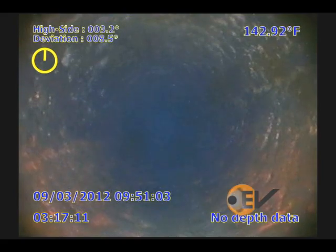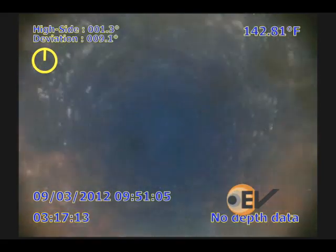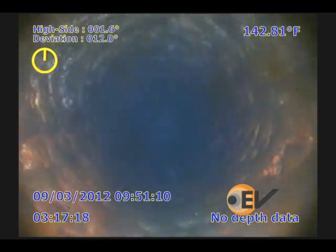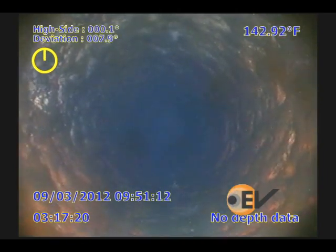April's Video of the Month is an EV Slickline memory camera run in the North Sea. The customer had been trying to intervene on a gas well and was unable to get down.